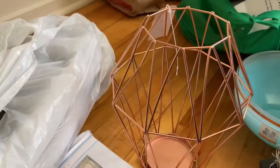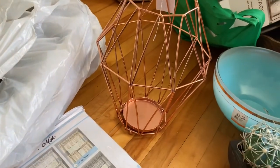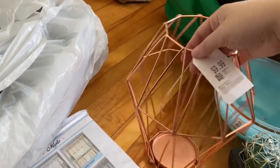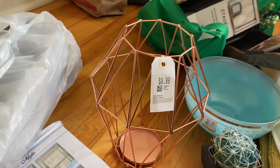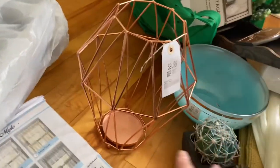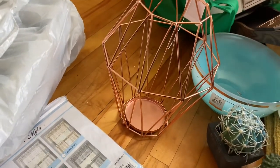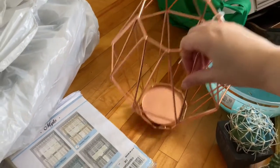I also got this — the geometric quality reminds me of MCM. It's not vintage. I actually saw this at the thrift store on the first day after lockdown for $10, thought about it, didn't get it, and then couldn't stop thinking about it. I went back a couple weeks later and it was still there at $9.99. After thinking about it for weeks I was like, I should have got it — it's perfect. It's rose gold but I might spray paint it gold.